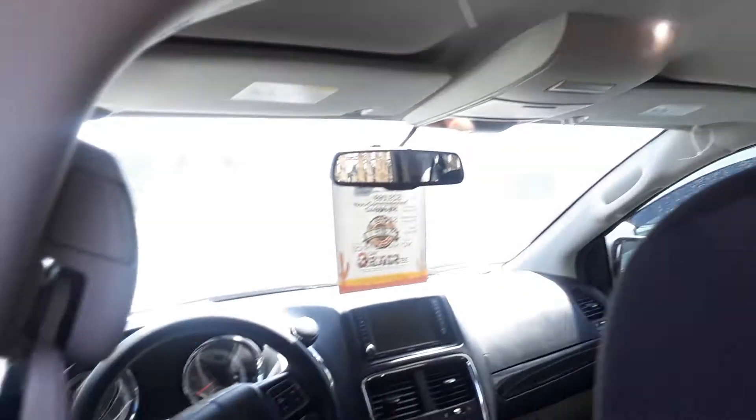This is the SE package with the captain chairs, here at Sahara Chrysler Jeep Dodge Ram. There are air vents in the back for your passengers as well, and this is the front of the vehicle.